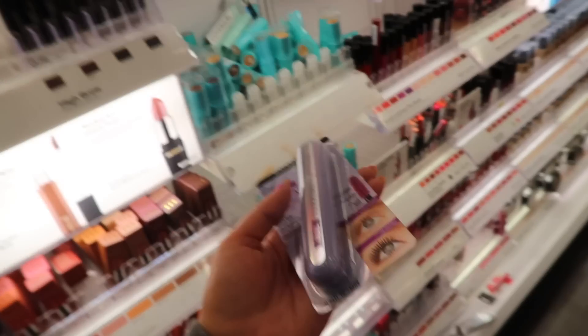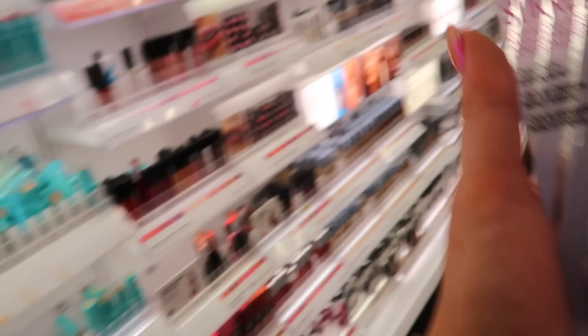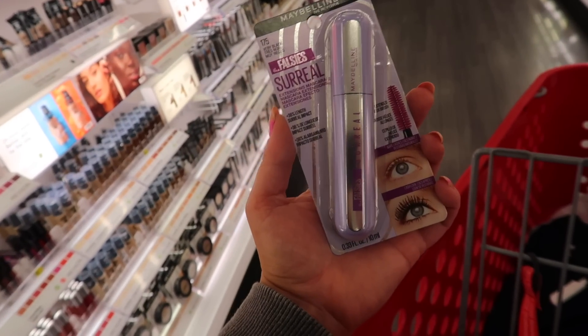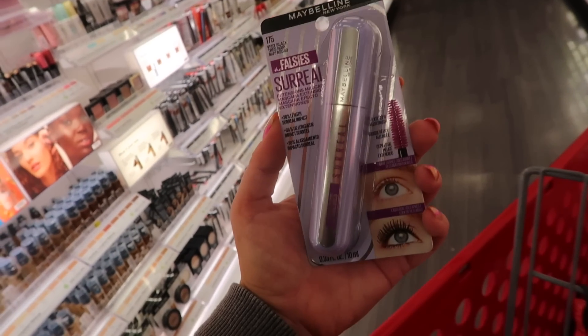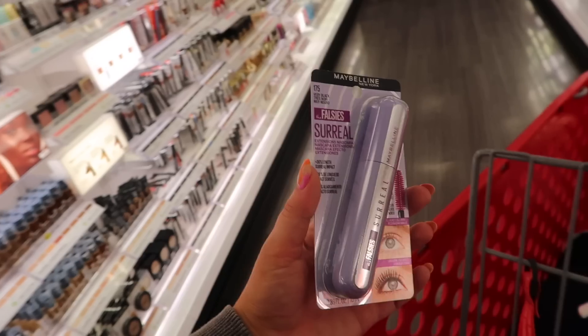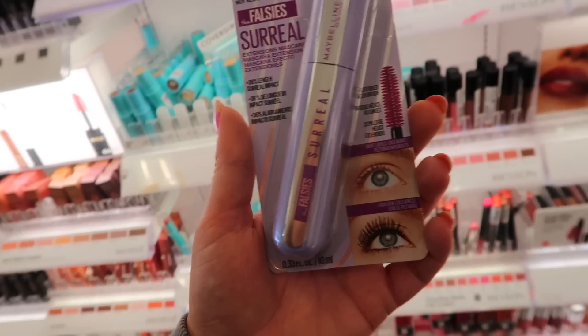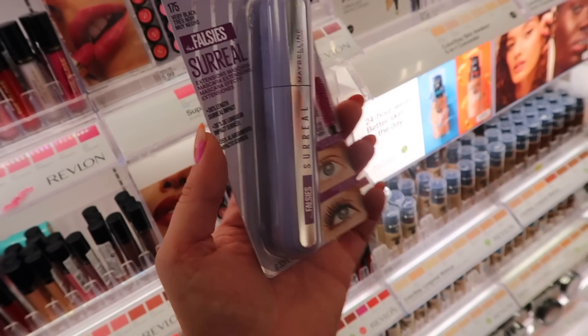The only new makeup item I really found was this mascara — the Falsies Surreal from Maybelline. It's been out about a month but I haven't shown it in my shop with me's yet. A lot of you said you didn't like this one when I asked, so maybe it's a pass. I'll probably pass since I have so many good mascaras that came out this year, but I did want to show you guys the new Falsies.